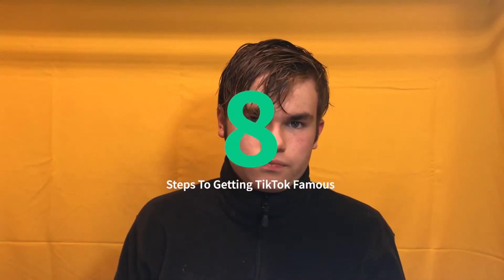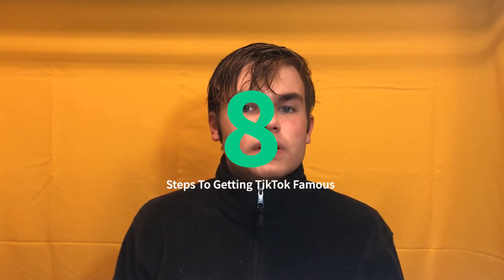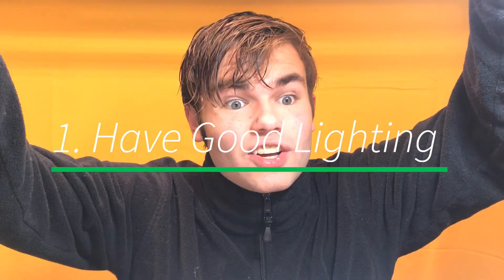I have eight steps for you to become at least a little TikTok famous. Number one, you need to have good lighting. Good lighting is very essential because if you don't have it, people can't really see your video or what you're trying to do in the video. It's really hard for them, so they'll just keep scrolling. You don't want that. That's why a lot of people who want to grow have such small follower counts — it could just be because you don't have sufficient lighting. It is very important.